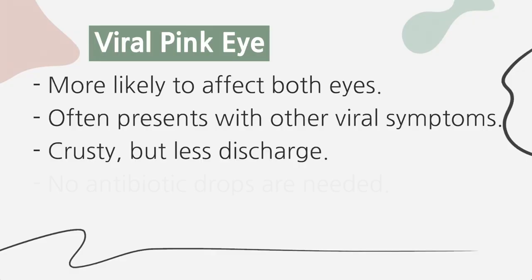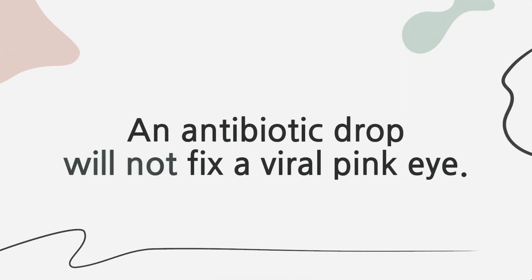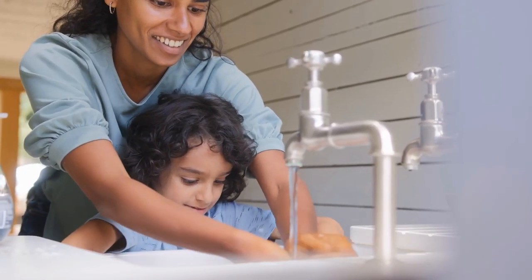Viral pink eye will resolve spontaneously on its own and no antibiotic drops are needed. An antibiotic drop will not fix a viral pink eye, and I know many of you have probably received prescriptions for viral pink eye. It is contagious during the initial days of illness and good hand washing should be encouraged. Usually symptoms progress for three to five days and then slowly resolve over one to two weeks.